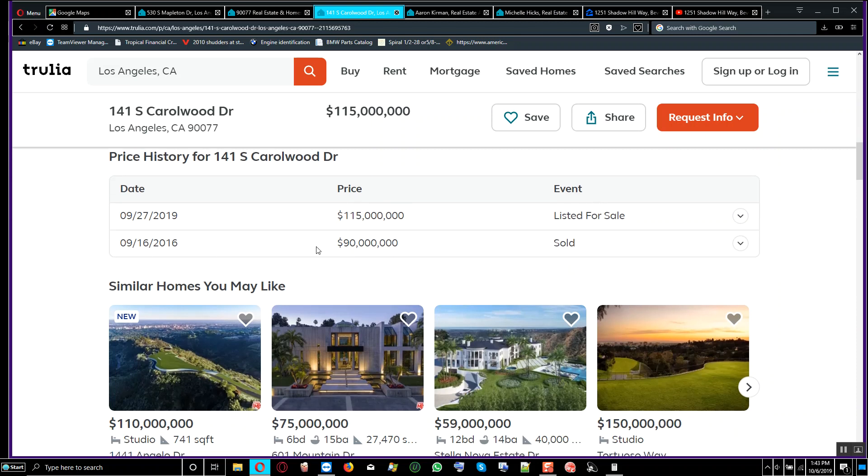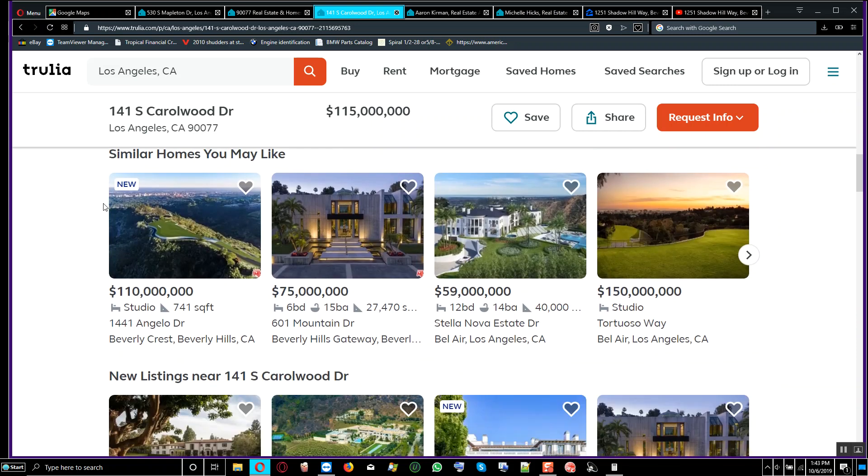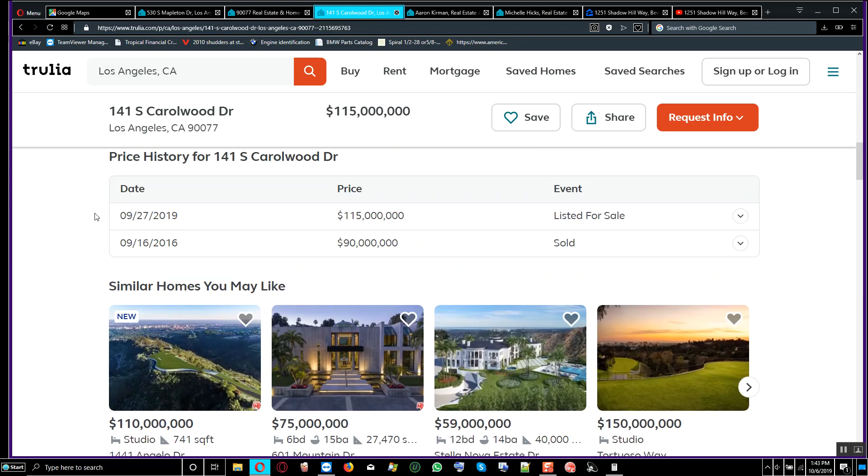Somebody purchased this home in 2016 — three years ago — for $90 million, and they are now making $25 million on this property. Anybody who buys this without doing their price history research is basically a fool. This property is located at 141 South Carlwood Drive, Los Angeles, California. You have to do your research and look at what is overpriced.